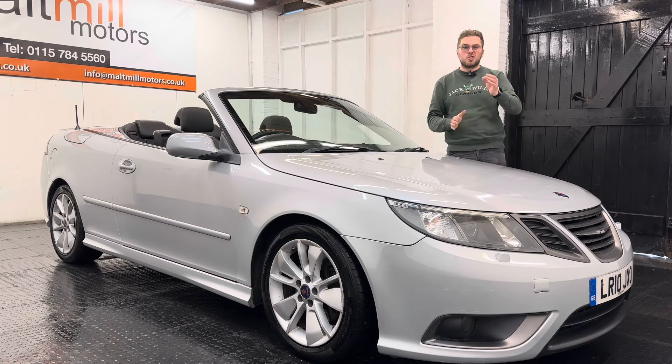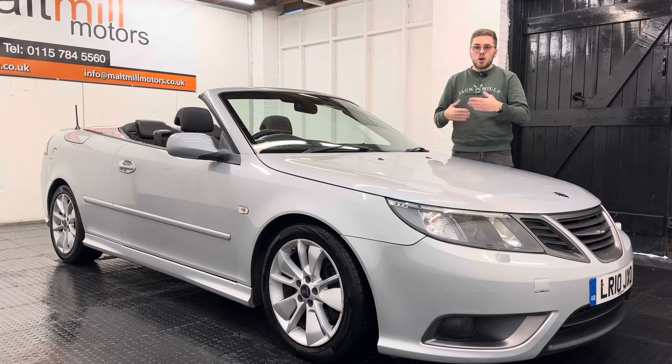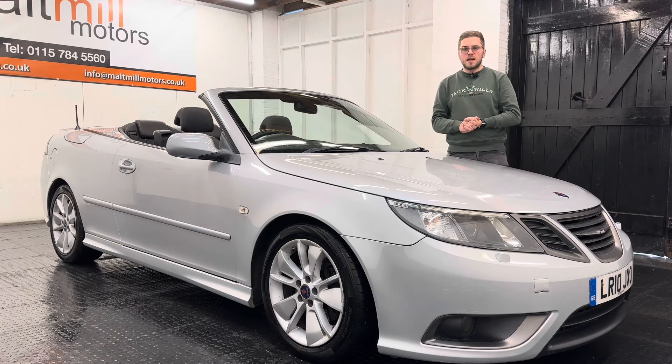The car has come to us with just a touch over 104,000 miles and for that mileage we have evidence of six services in the book, so relatively well maintained over the years.